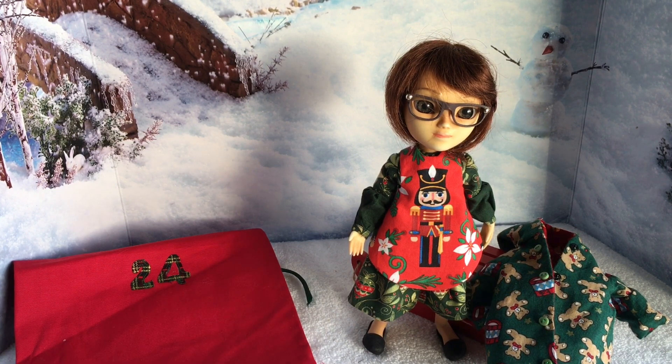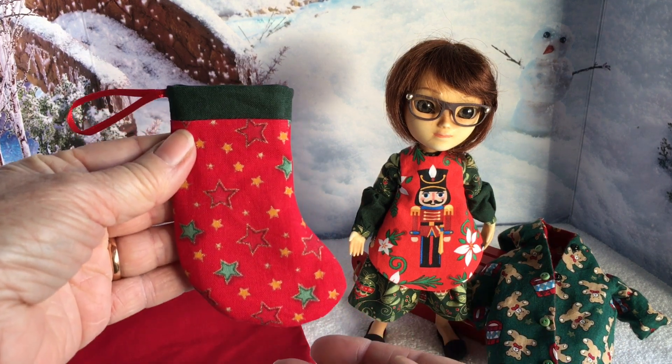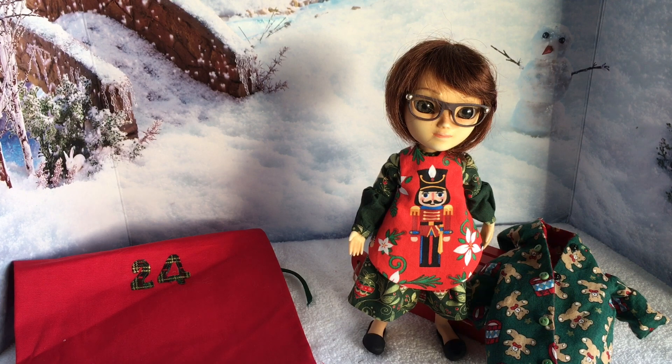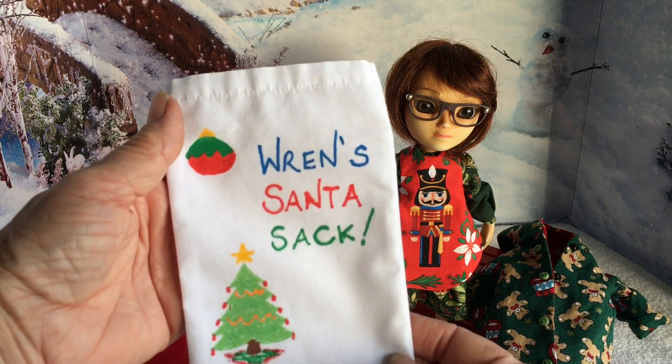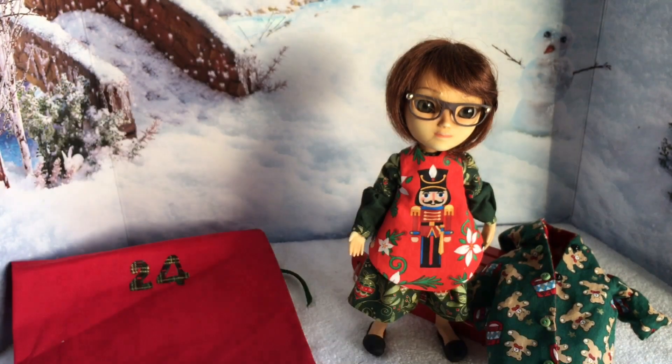With it being Christmas Eve, she needed a Christmas stocking, and she also needed a pillowcase — Wren's Santa sack — so she's got that to put at the end of the bed.